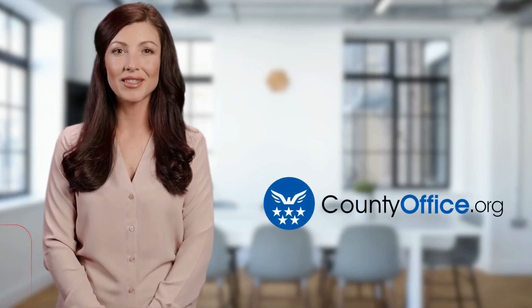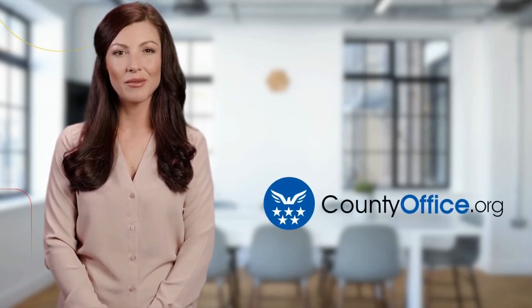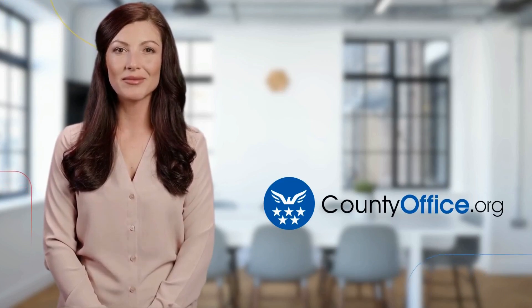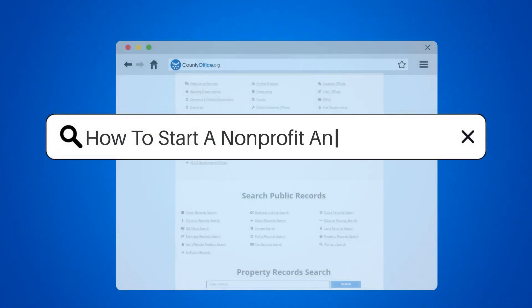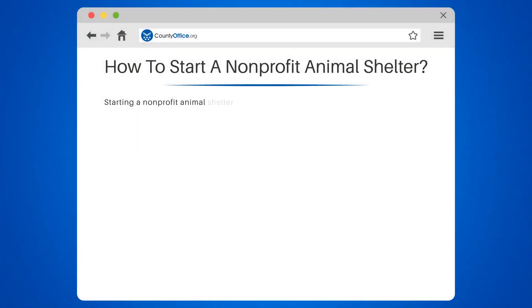Welcome to County Office, your ultimate guide to local government services and public records. Let's get started. How to Start a Non-Profit Animal Shelter — starting a non-profit animal shelter is a noble cause. Here are the steps to follow.